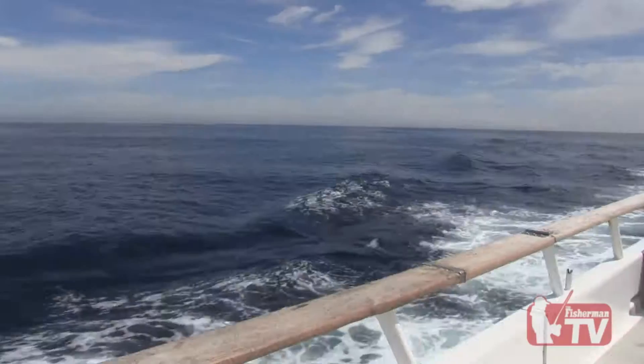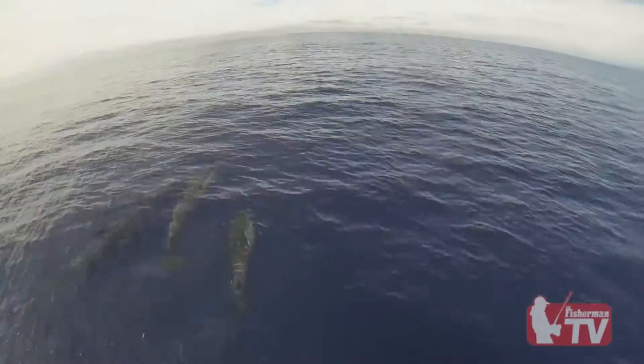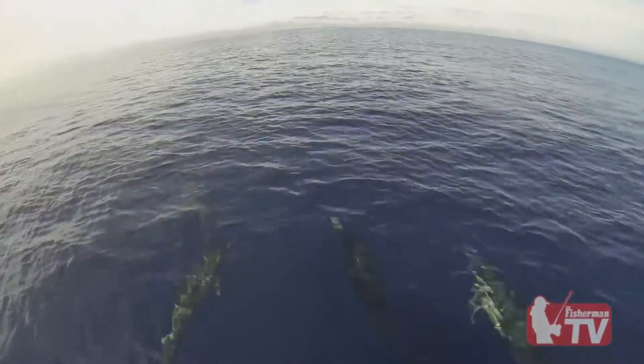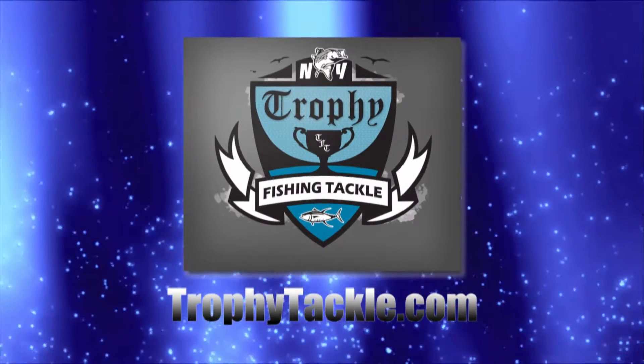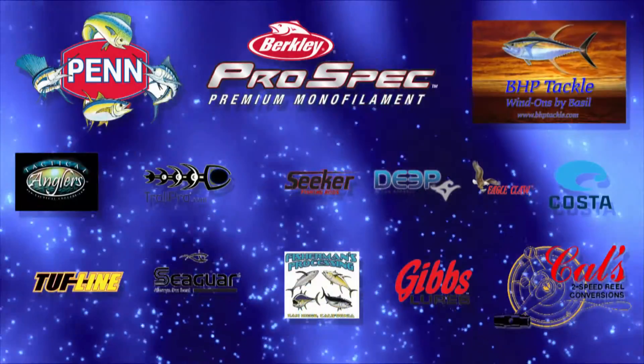Enjoying the calm seas of the Pacific. This long-range trip has been made possible by trophytackle.com and these supporting partners.